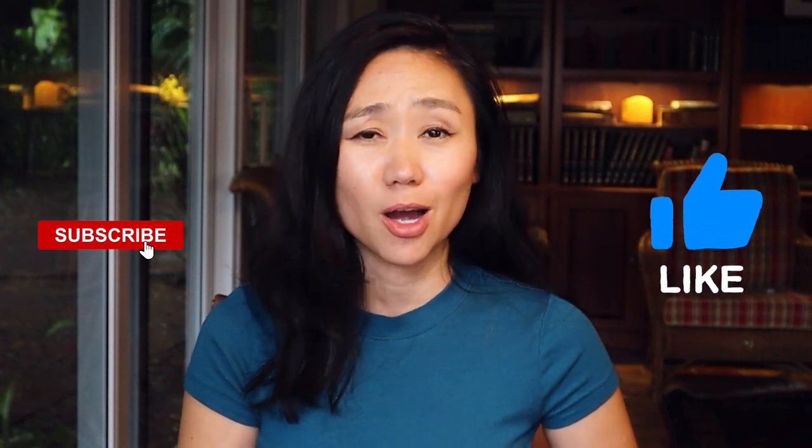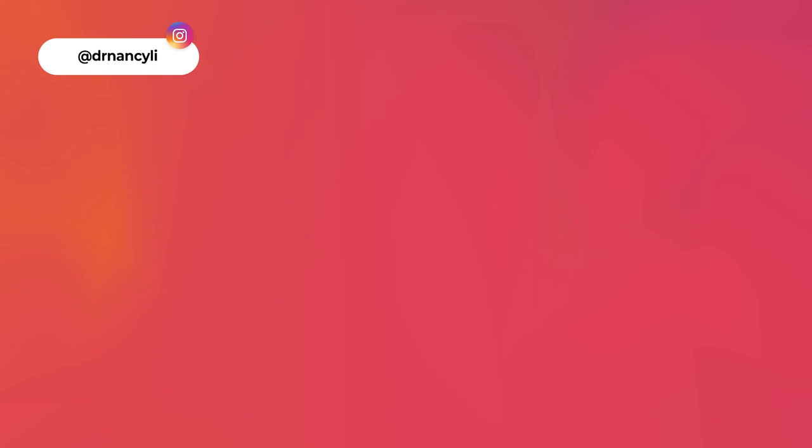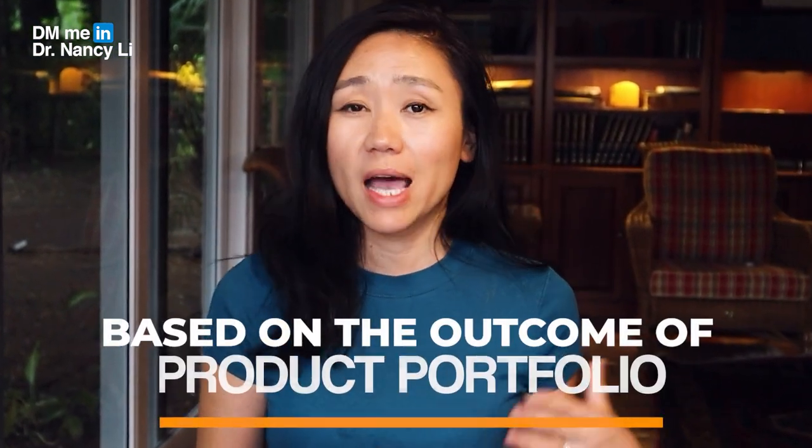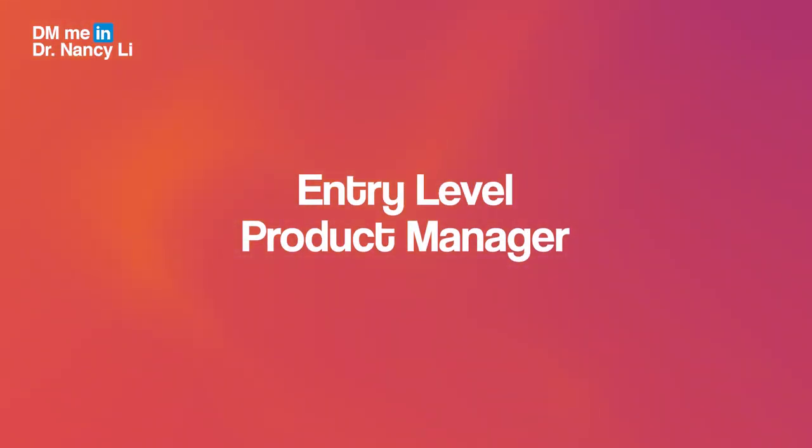First, let's cover the basics: what is a product portfolio, how to create one, and what are the three different types of product portfolios. A product portfolio differs depending on the scenario and the outcome you're trying to achieve. For example, if you are an aspiring or entry-level product manager, your portfolio's main purpose is to gain experience and demonstrate transferable skills.